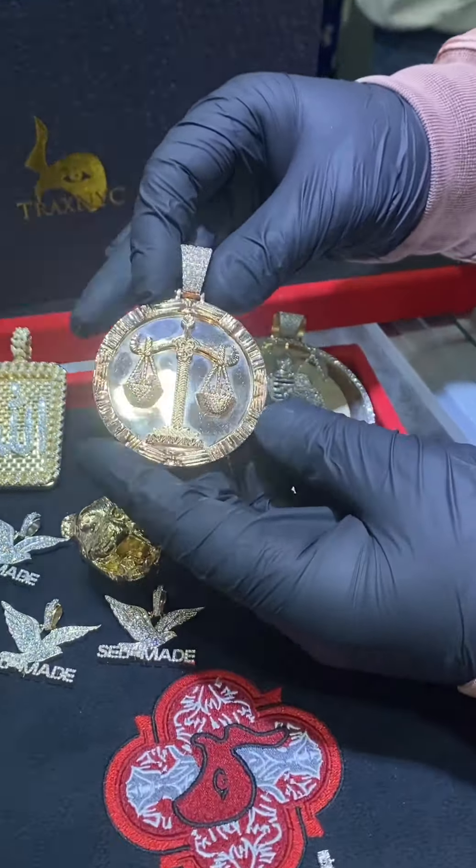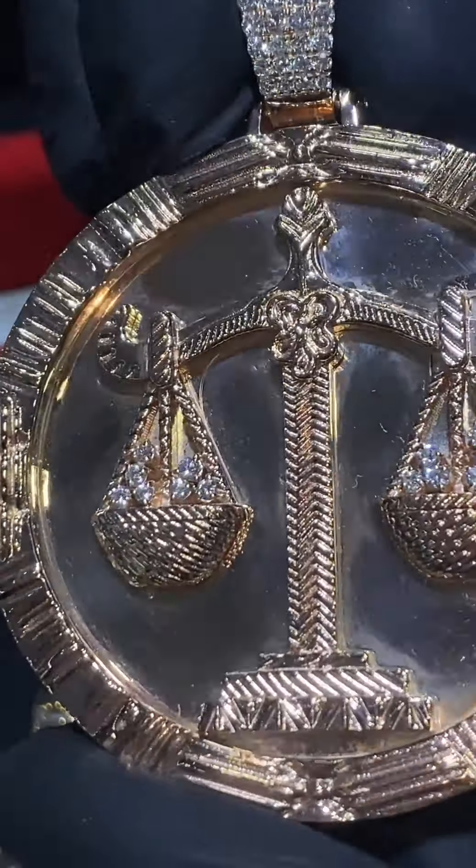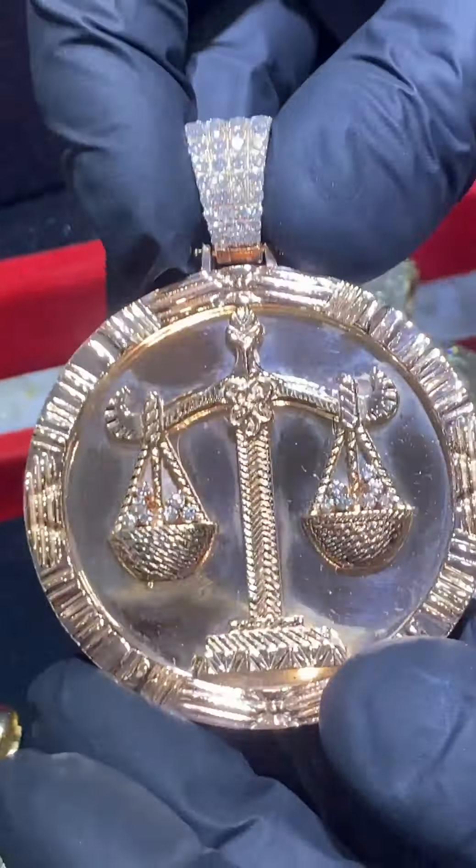He also made this crazy Libra scale piece — zoom in on this. White, yellow, rose gold — a logo, anything you have in mind, we can definitely make it happen for you. We have a state-of-the-art 3D printer in-house.